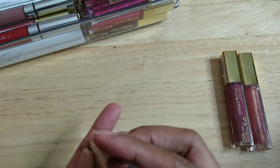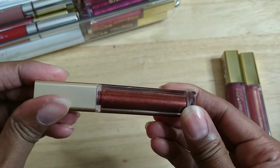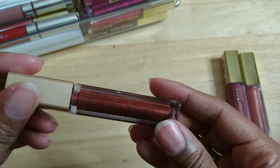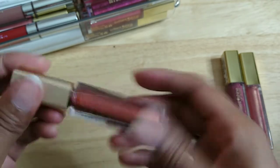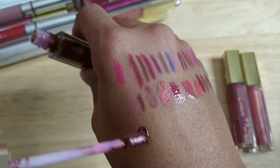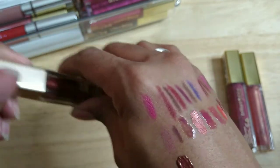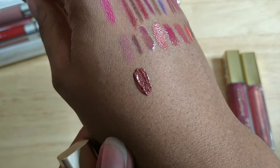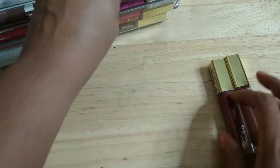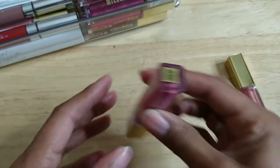And then this one is Making Me Matte — it's a brown with sort of sparkly gold reflexes inside. It still smells good — Milani lippies smell kind of fruity and it's got that nice fruity smell. Look at that, that's beautiful! That color is everything.